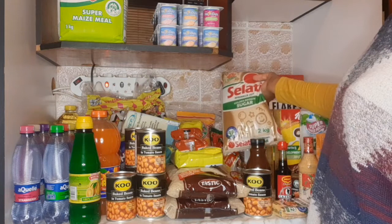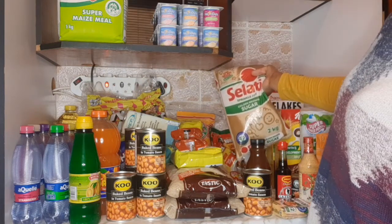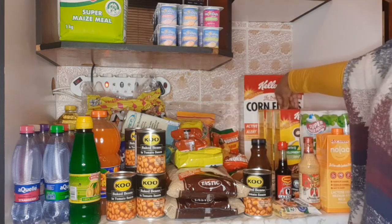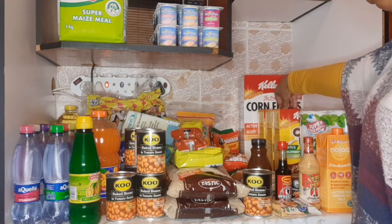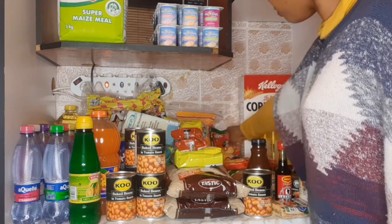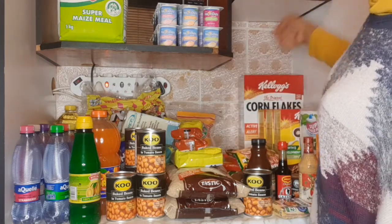We have 2kg brown sugar. This lasts us about two months. I think I'll buy more because it's currently on special — maybe four more bags. And then my Royco soup — I have three of these, which should last about four months.